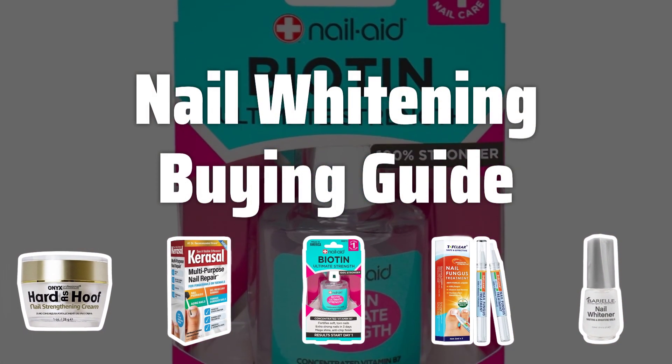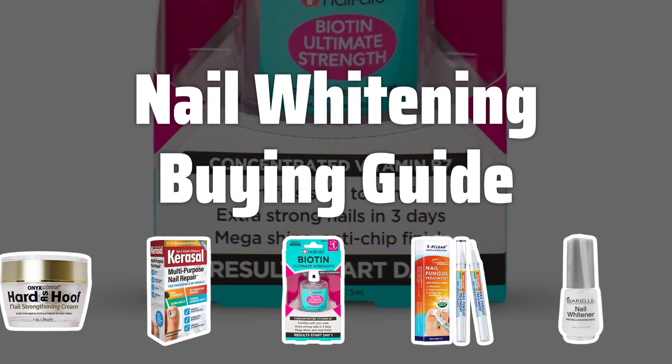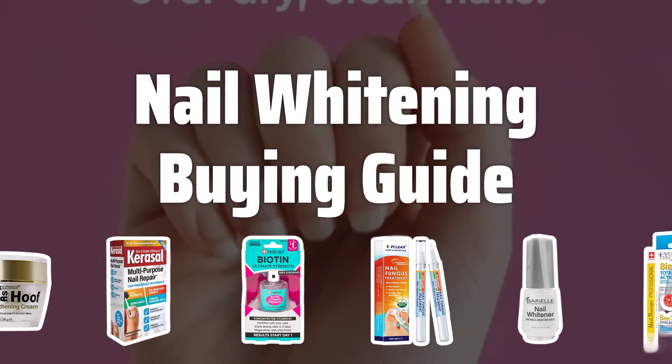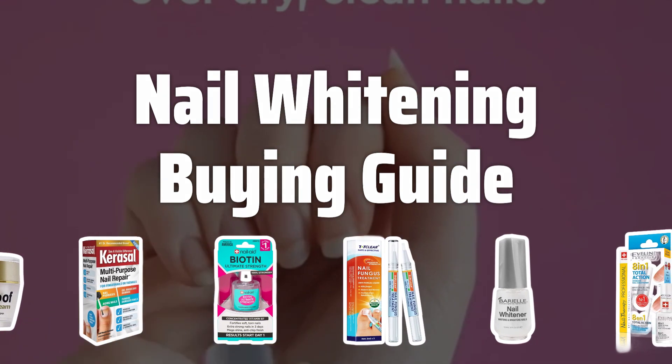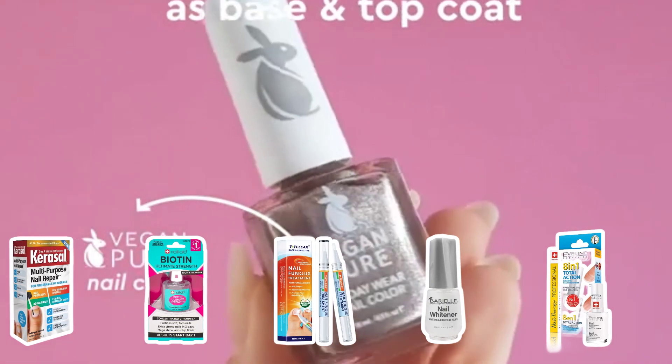Welcome to Top Best Picks. Are you tired of stained, discolored nails? Want to achieve a brighter, healthier look for your nails? Then you've come to the right place. Today, we're diving into the world of nail whitening to help you find the best products for achieving those stunning white nails you've always dreamed of.